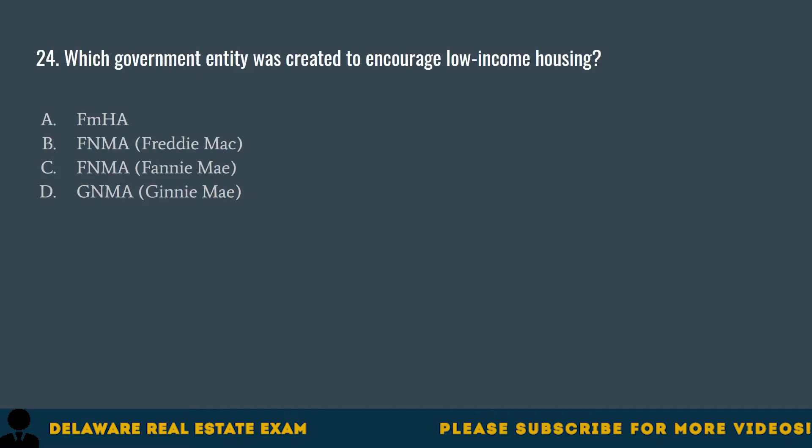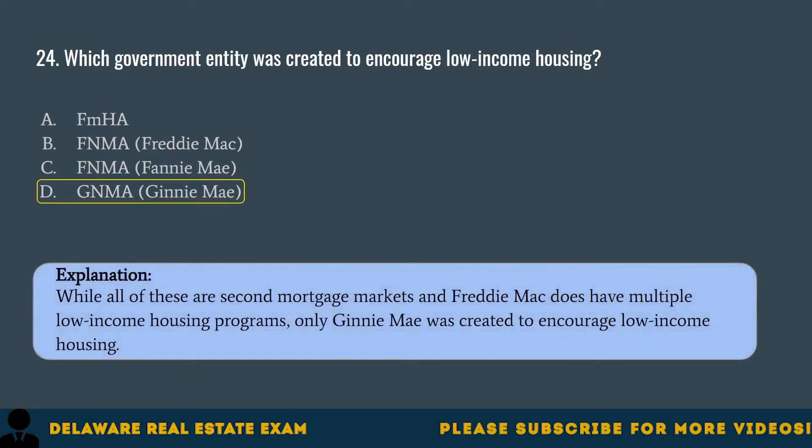Question 24. Which government entity was created to encourage low-income housing? A. FMHA. B. FNMA, Freddie Mac. C. FNMA, Fannie Mae. D. GNMA, Ginnie Mae. The correct answer is D. GNMA, Ginnie Mae. While all of these are secondary mortgage markets and Freddie Mac does have multiple low-income housing programs, only Ginnie Mae was created to encourage low-income housing.